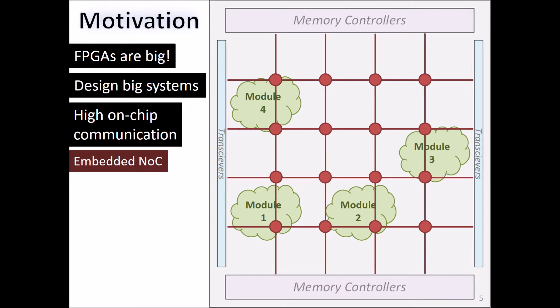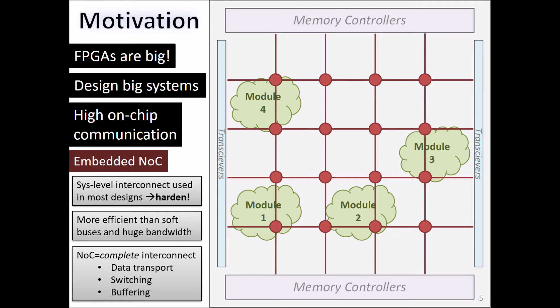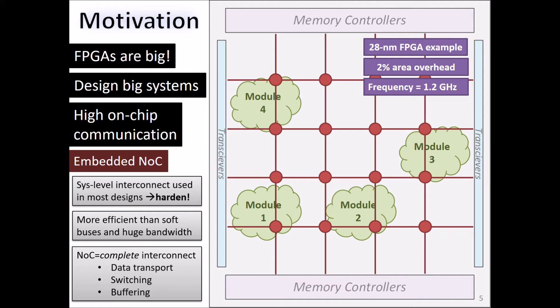We are motivated by the fact that system-level interconnect is used in most important designs, so we might as well harden it and benefit from the efficiency gain. We also view NOCs as the complete interconnect — not only do they include data transport, but also built-in switching and buffering resources, which are both required to meet the demands of large and important FPGA applications. The key thing is that we embed the NOC in hard logic on the FPGA. This makes it very efficient, and it only takes about 2% of the area of a large FPGA.